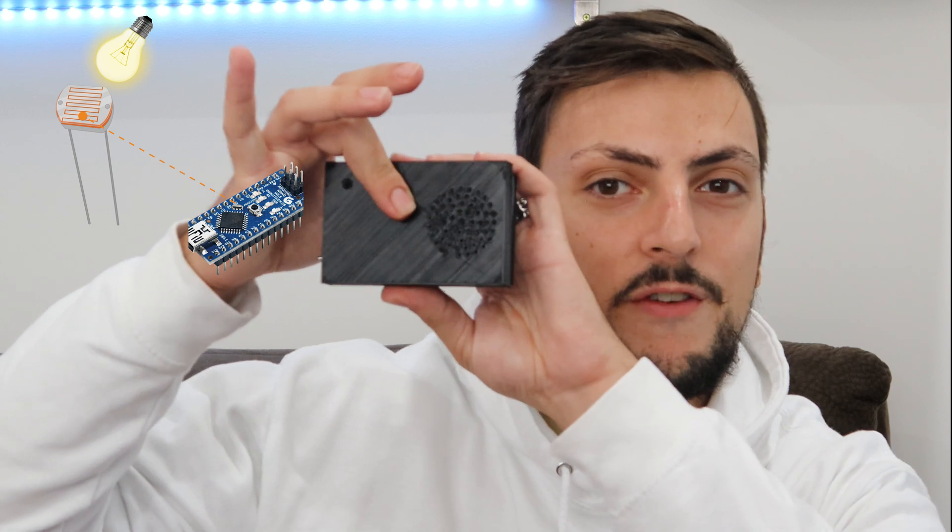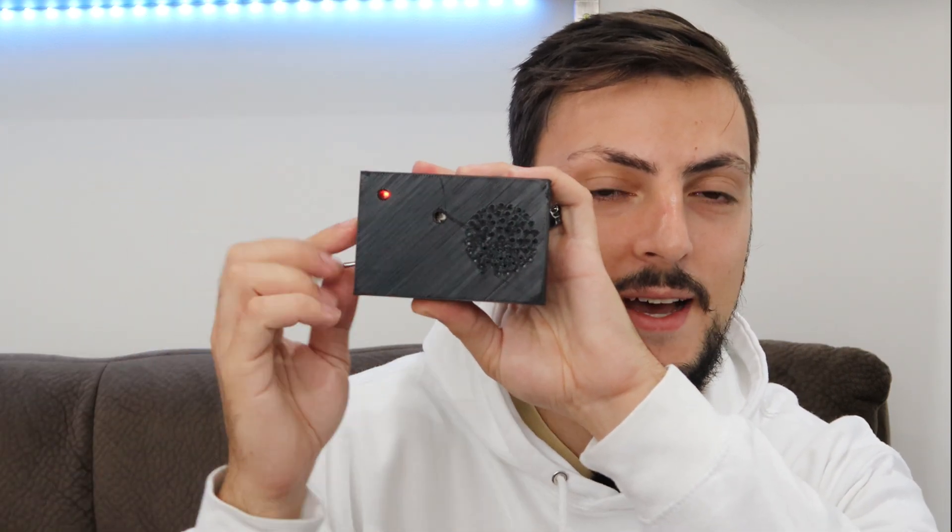Pretty handy right? The way it works is right behind my finger there's a photoresistor that's triggered by a certain amount of light, so when it's in my pocket and it's fairly dark nothing really plays. Once someone comes in and takes it out, the Arduino will detect a signal through the photoresistor. There's also a red LED light there, which is there just because it's badass. It's completely powered by a rechargeable battery circuit so you can take it with you on the go.